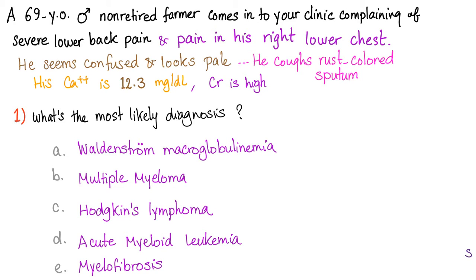Let's start with case number one. You guys want to be a doctor, so let's first get organized — go get a piece of paper, and let's write the 25 cases and the 25 answers that you think are right, and let's get started. 69-year-old male,